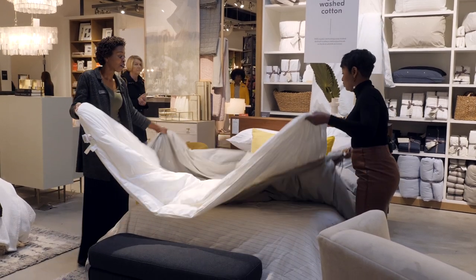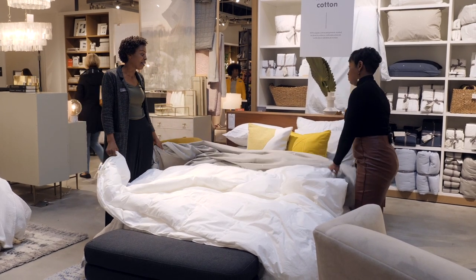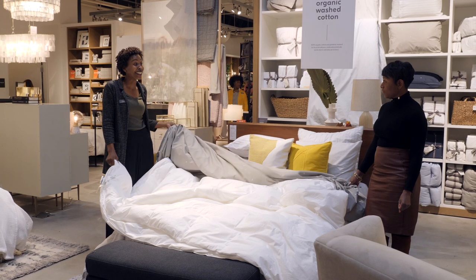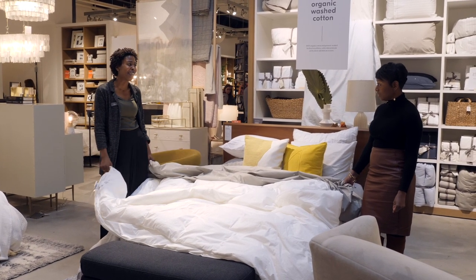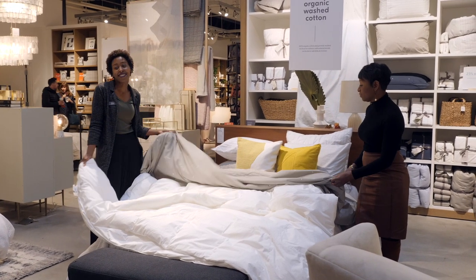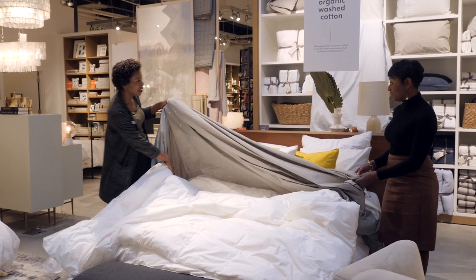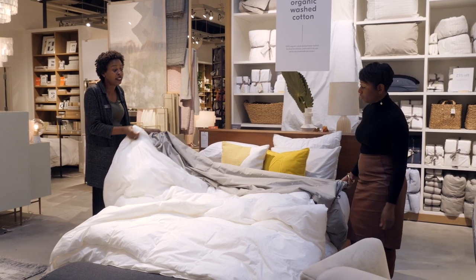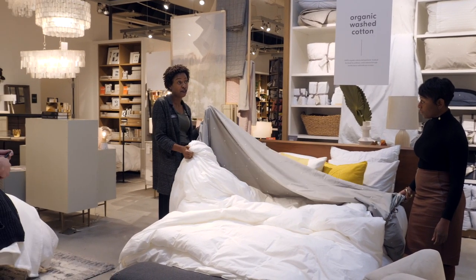You'd have to take the entire cover off to wash it, so you'll want more than one duvet cover — that way you can take one off, wash it, and put another one back on while you wait. The comforter duvet insert sits inside the duvet cover.